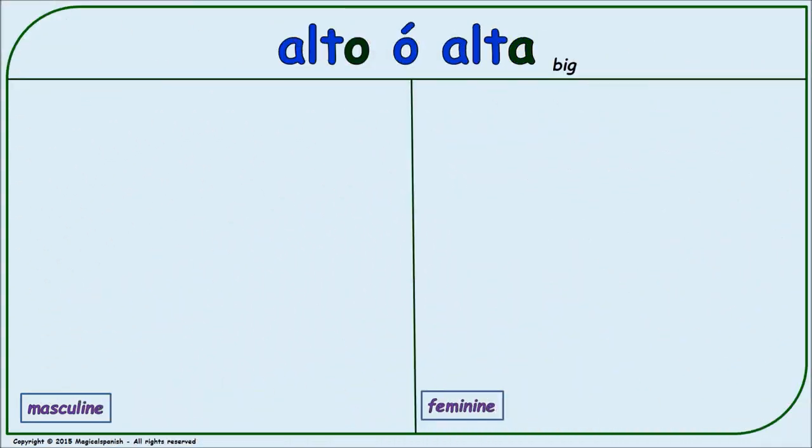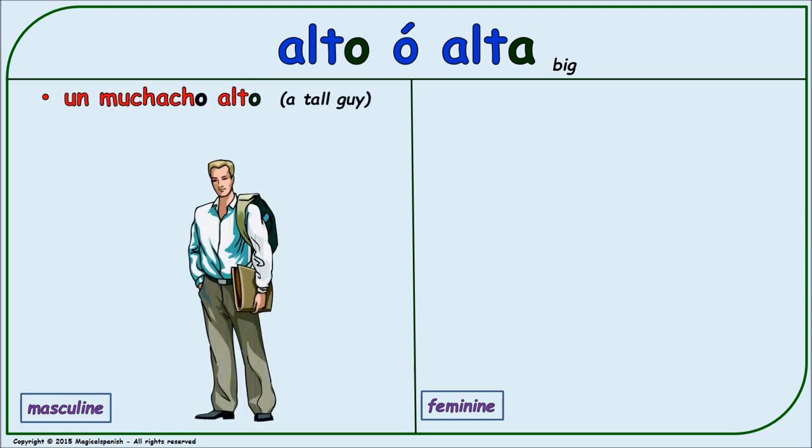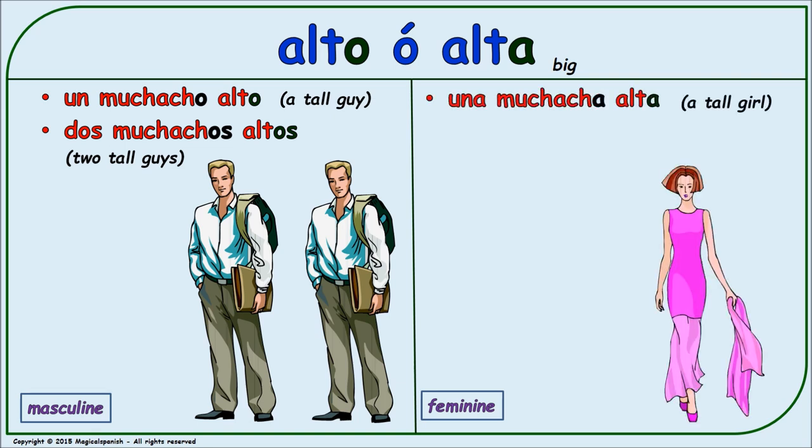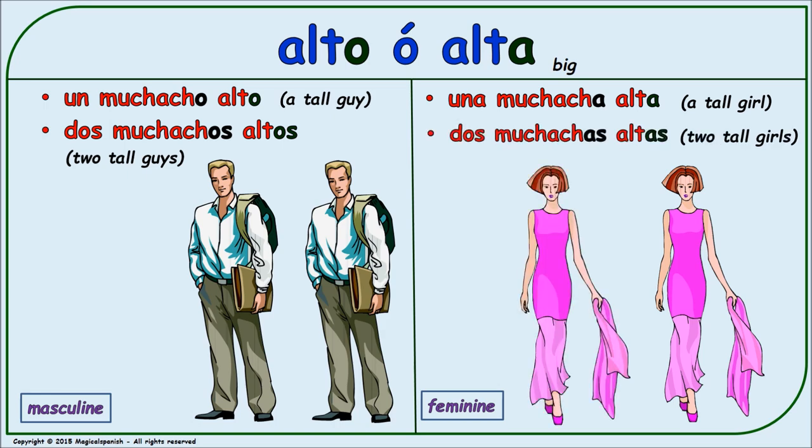'Alto' or 'alta' (tall). Masculine singular: 'un muchacho alto.' Masculine plural: 'dos muchachos altos.' Feminine singular: 'una muchacha alta.' Feminine plural: 'dos muchachas altas.'